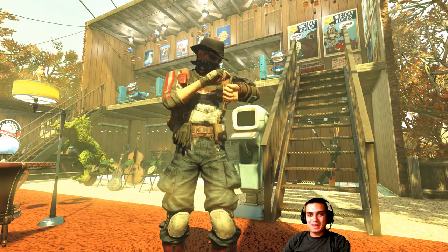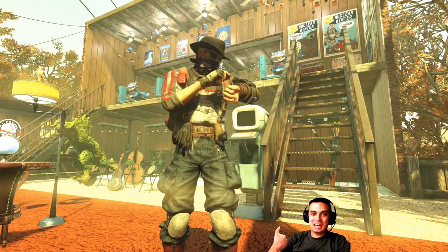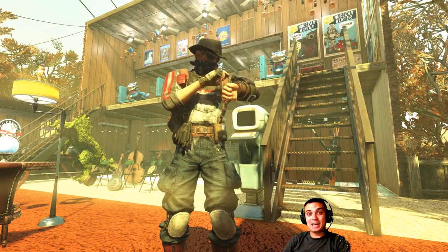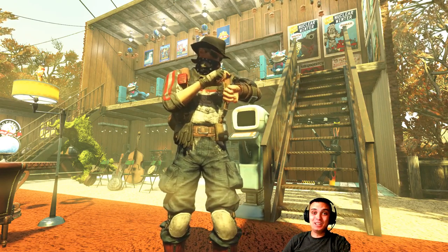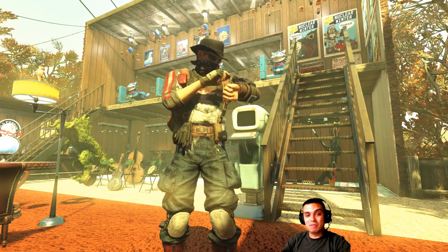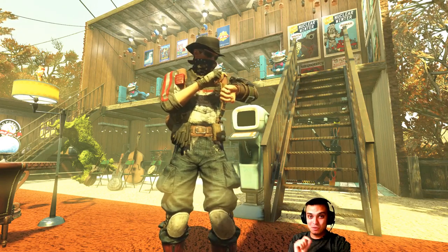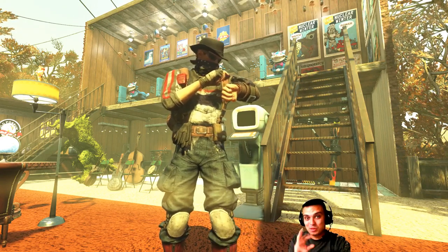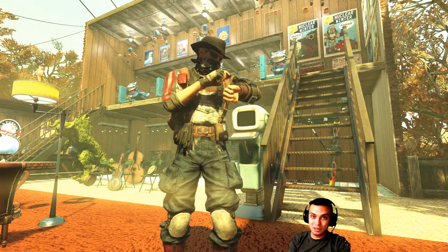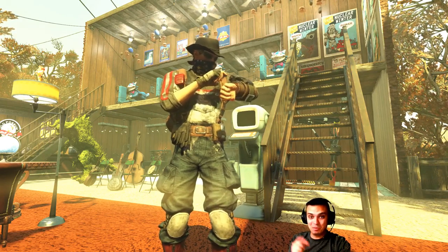Hey, what's up Zclan and everybody else, how you doing? I hope you all are doing good. Welcome to my Fallout 76 atom shop today video, and today is Tuesday. There's a whole bunch of items out there, so let's stop wasting time and jump right into it.